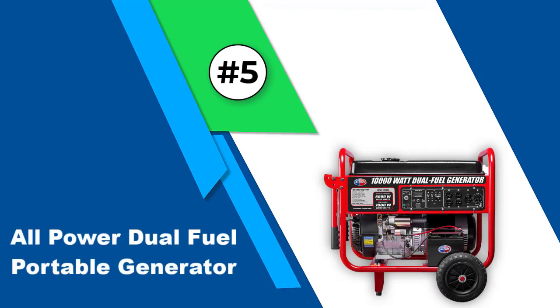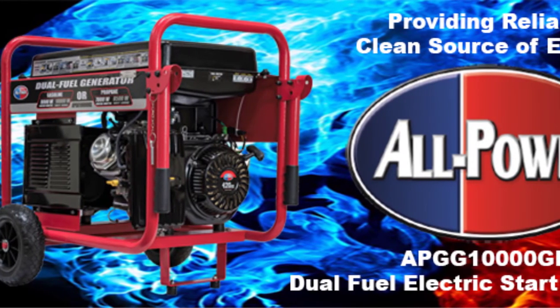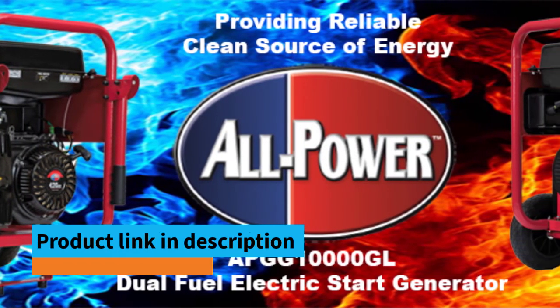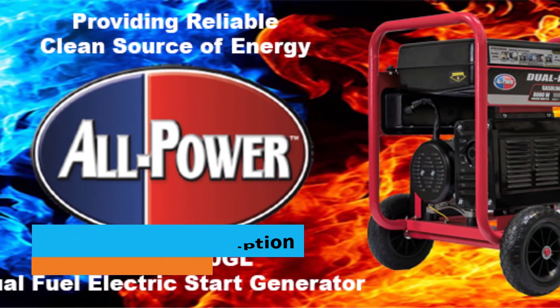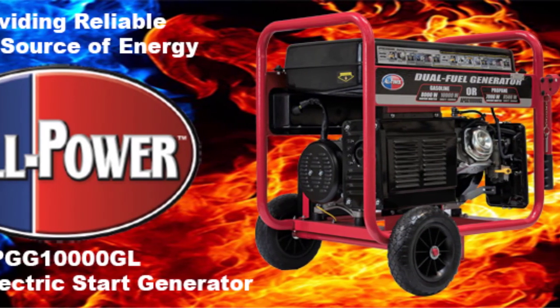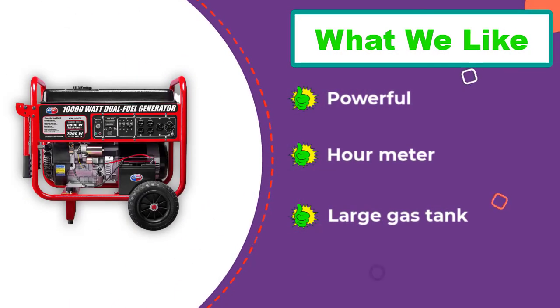Number five: All Power dual fuel portable generator. This generator offers 8,000 running watts on gas and 7,000 watts when running on propane. It has a 420 cubic centimeter 15 HP air-cooled engine with a noise level of 76 decibels. There is an electric key start with a backup recoil start, and it runs for 11 hours at 50% load with a large 8-gallon capacity gas tank.